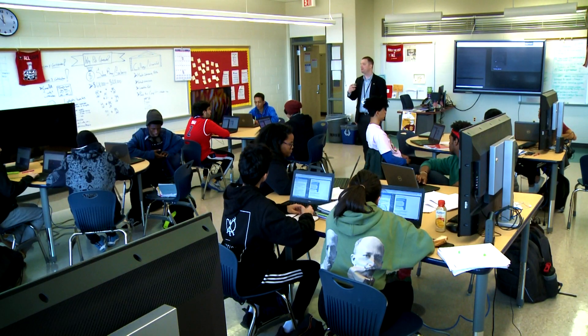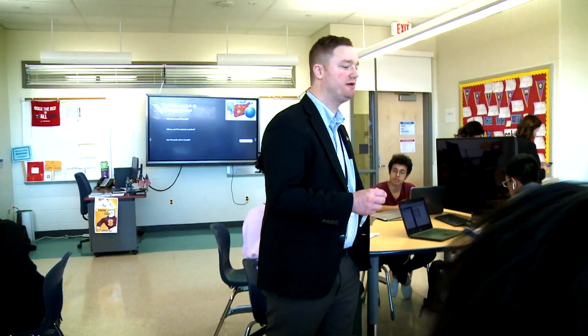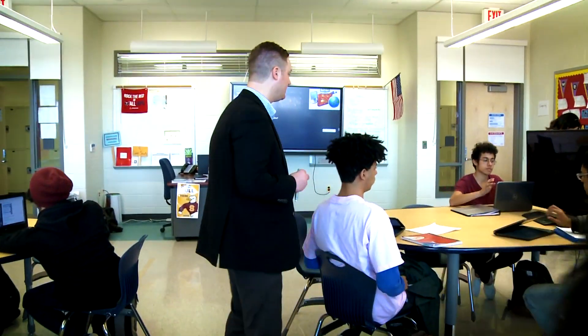Students learn a lot of hands-on skills that they can apply to the CompTIA Security Plus exam that they'll take at the end of the year. It's an industry-accepted certification, so they can walk out of this class and get a well-paying cybersecurity job in the field. Many students will go to college and continue to improve their skills as well.